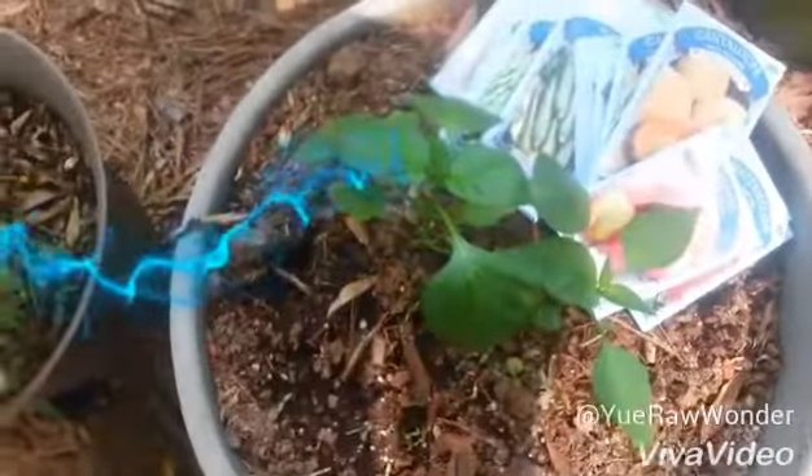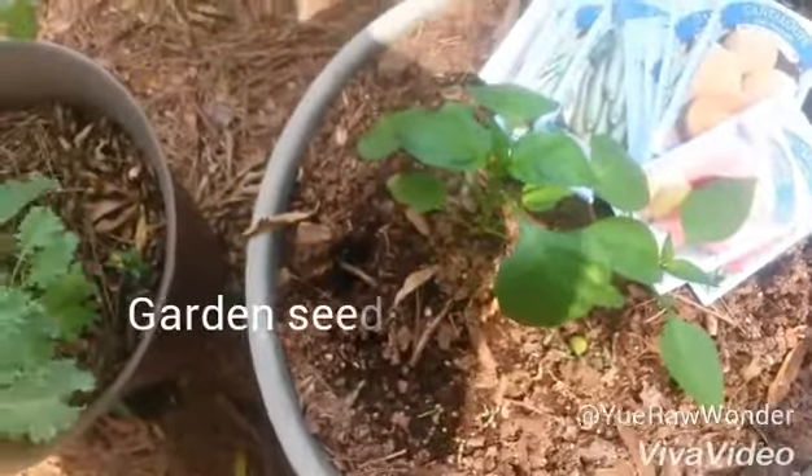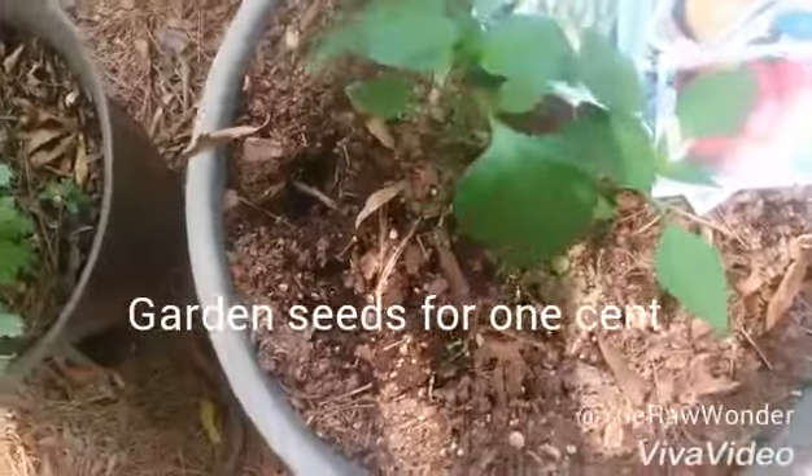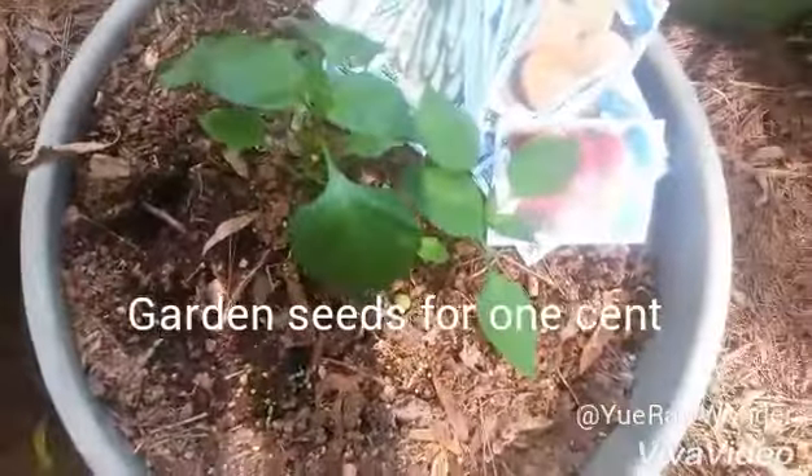Hello, my YouTube friends and family. I'm doing a quick update on my garden. These are my two pepper plants. I gave the other pepper to my sister — I wasn't going to give it away until it had fruit.